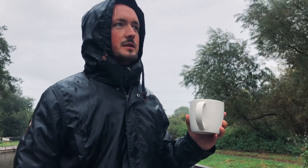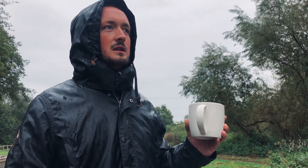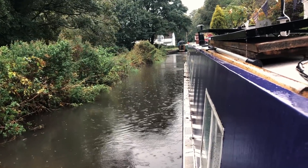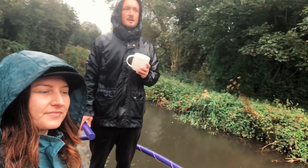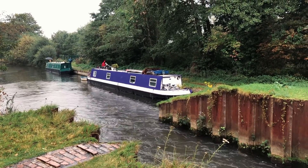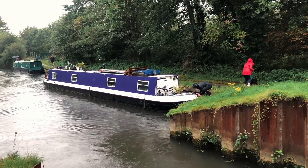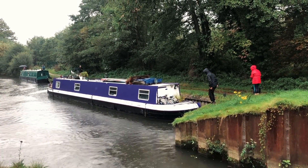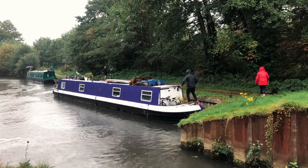We've got some help which is good. We're taking an obstacle at a time. We didn't think the rain was going to be a big issue today, so we stuck to our cruising plans. We are on the Kennet and Avon Canal travelling from Reading to Newbury.